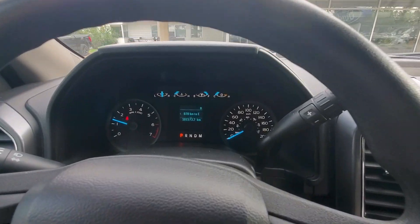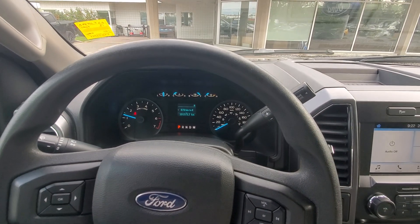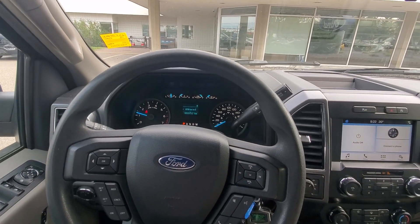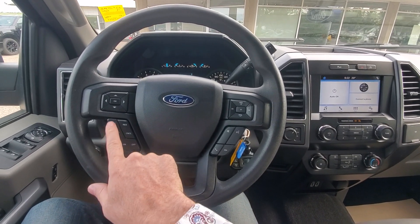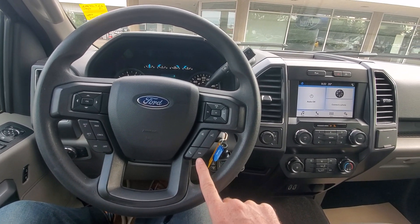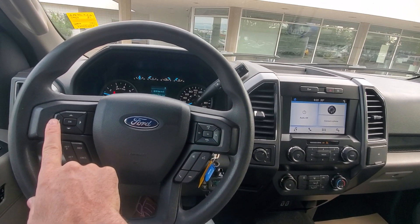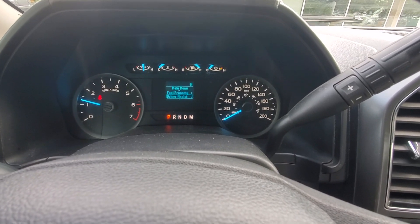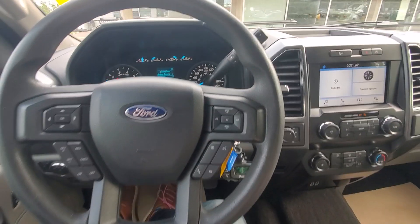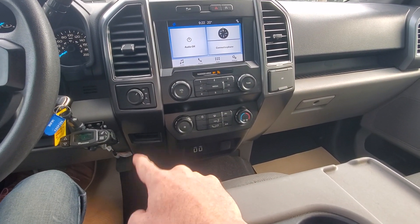Here we are inside. As you may be able to see, 101,000 kilometers on this. The air conditioning blows very cold — instantly cold. We've got our cruise control, phone and volume controls with our audio stuff as well, and a couple of different menus we can go through. 2 high, 4 high, 4 low of course — has to be in neutral for 4 low.